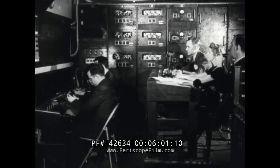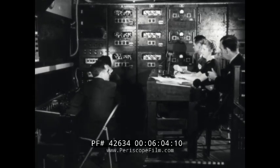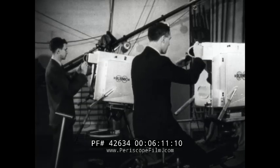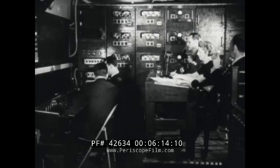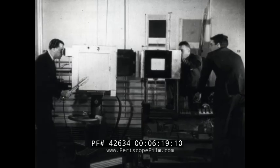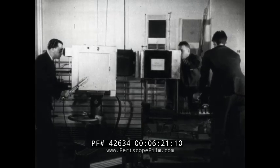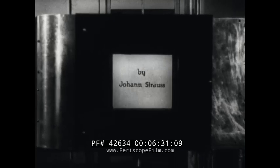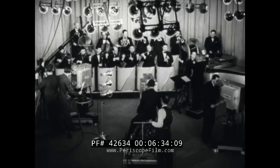In the control booth above the studio, the program director and engineers prepare for their part in the broadcast. Here the picture and sound are amplified for their trip to the transmitter, and the quality is checked on a viewing screen. Cameramen and engineers wear earphones through which they receive instructions throughout the broadcast from the director. As the first step in the program, the title camera is trained on the printed titles, and these are sent out over the air. Then at a signal from the director, the television broadcast gets underway.